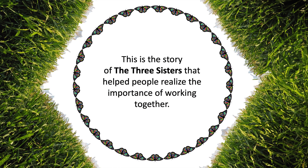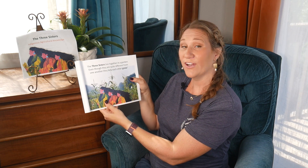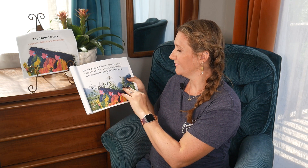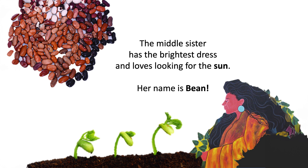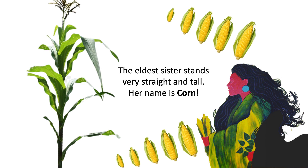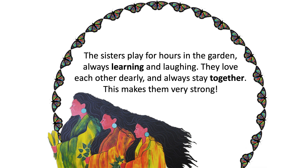This is the story of the three sisters that helped people realize the importance of working together. The three sisters live together in a garden. Even though they are quite different from one another, they help each other grow. The youngest sister is short and round — she can only crawl. Her name is Squash. The middle sister has the brightest dress and loves looking for the sun. Her name is Bean. The eldest sister stands very straight and tall. Her name is Corn. The three sisters play for hours in the garden, always learning and laughing. They love each other dearly and always stay together. This makes them very strong.